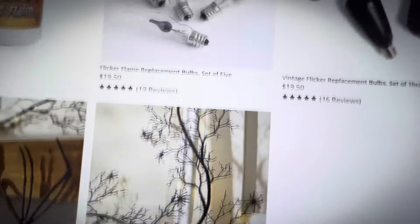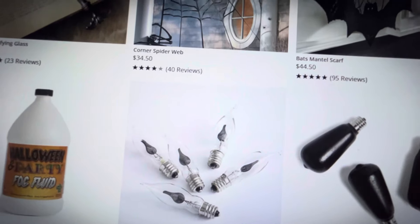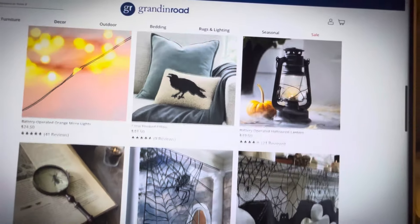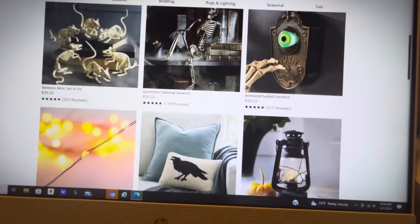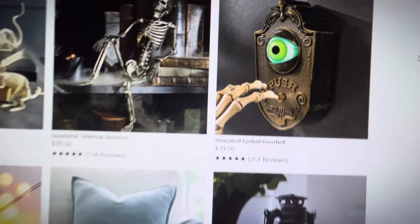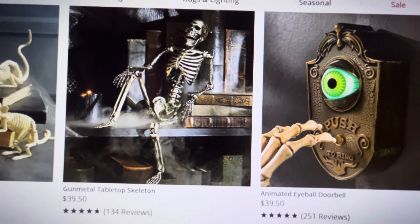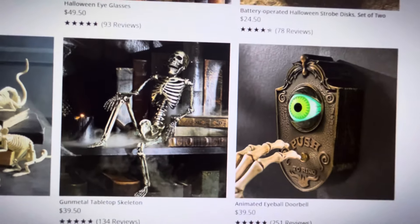So that is all in the under-$50 section. They have a lot of cute stuff — I'm not going to look at everything because you can go on grandinroad.com and look for yourself. But I did want to show you this gunmetal tabletop skeleton. He's super cool; I love the color.